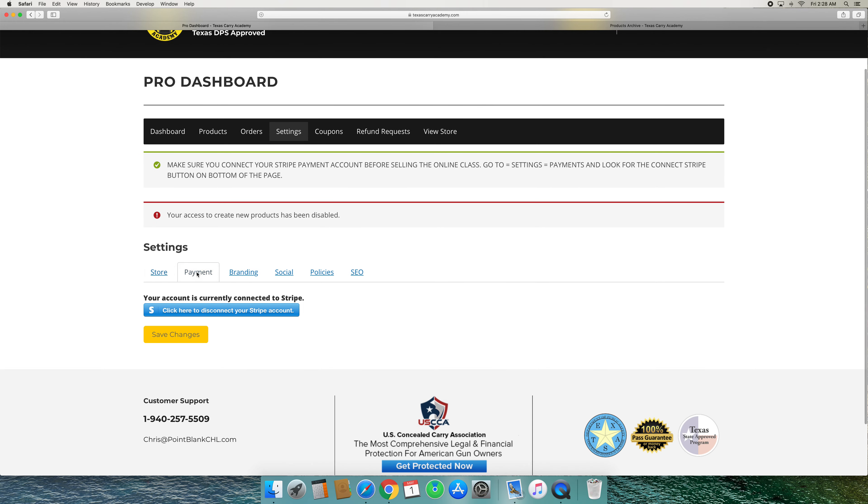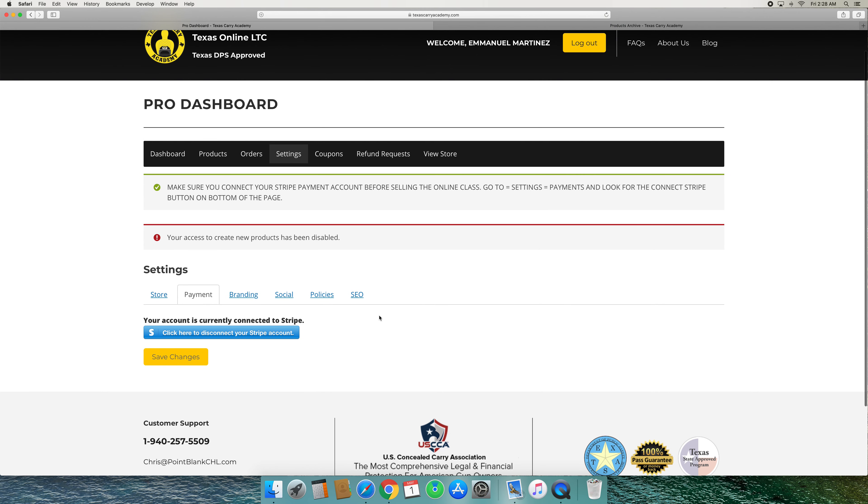The next tab on your dashboard will be the products page. That's where the online course is and the price is — that's where you'll go to change the price. You'll hit edit, come down here to the price field, set the price for whatever you want, hit save, and you're done.